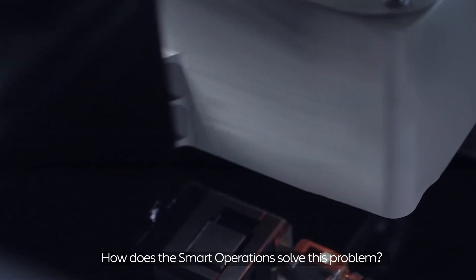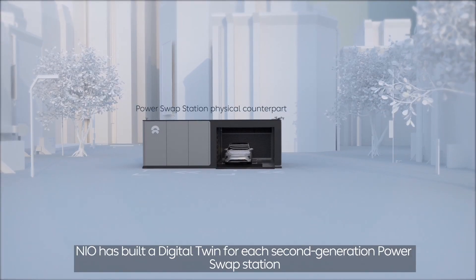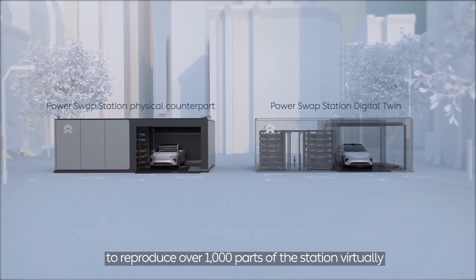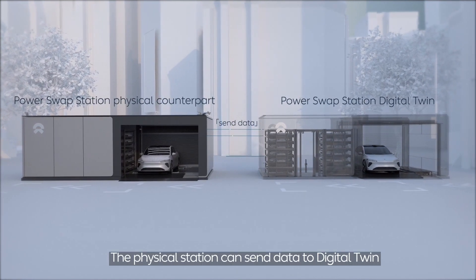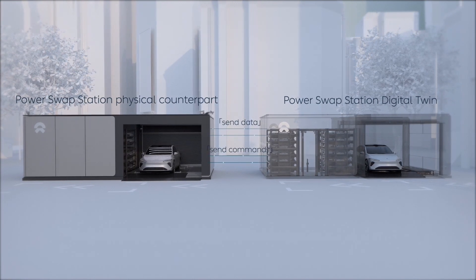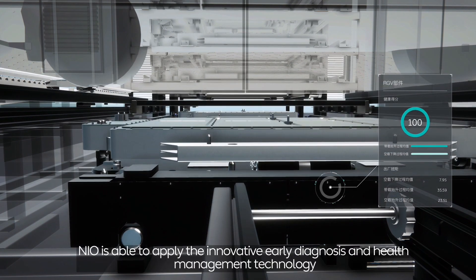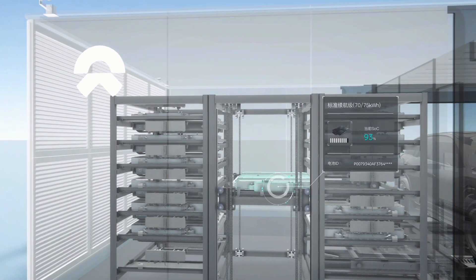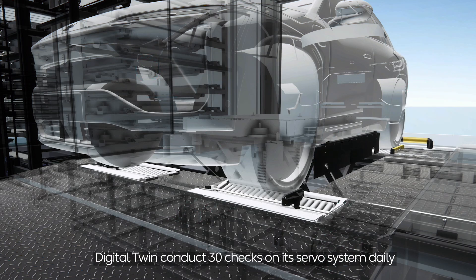As a complex device, the power swap station needs dedicated maintenance to deliver high-quality service. The solution is digital twin. Through digital modeling, NIO has built a digital twin for each second-generation power swap station, covering over 1,000 parts virtually. The physical station sends data to its digital twin, and the digital twin sends commands back. NIO applies innovative early diagnosis and health management technology to the critical parts of the station, with the digital twin conducting 30 checks on its systems daily.